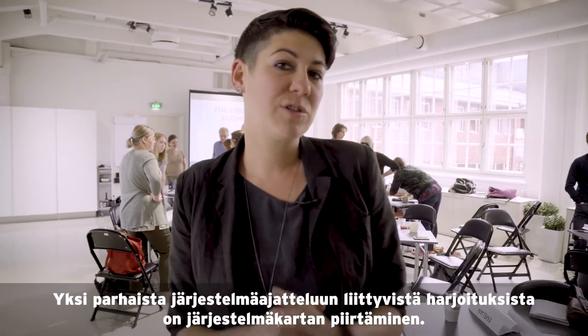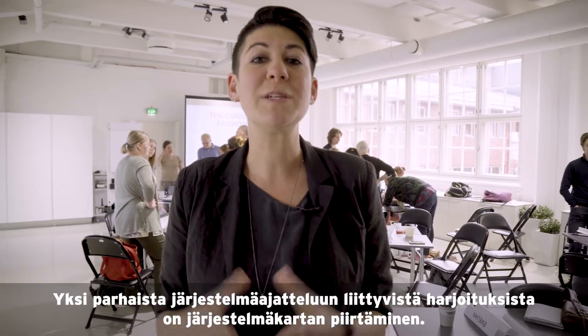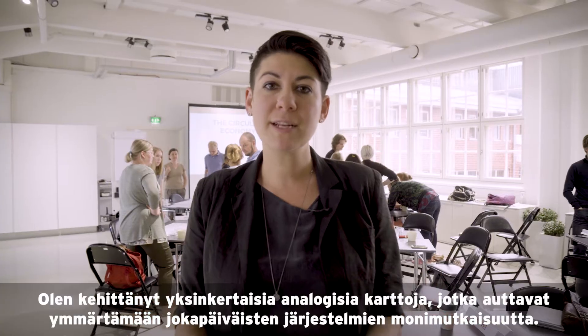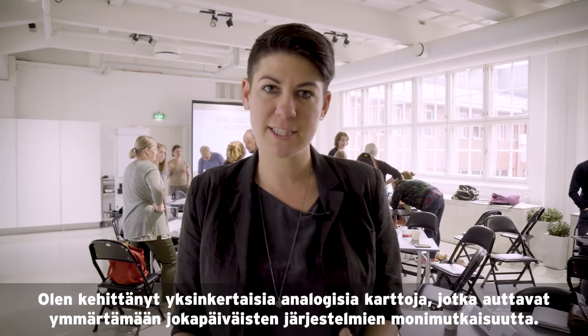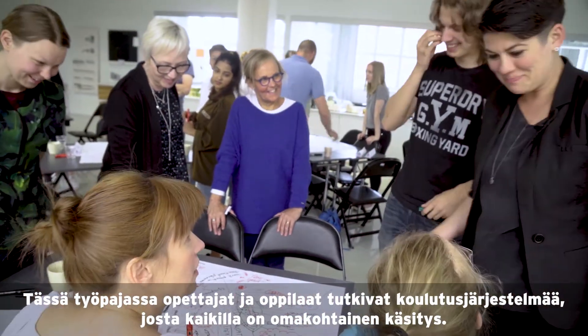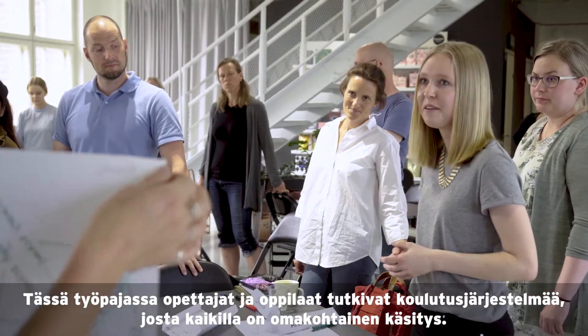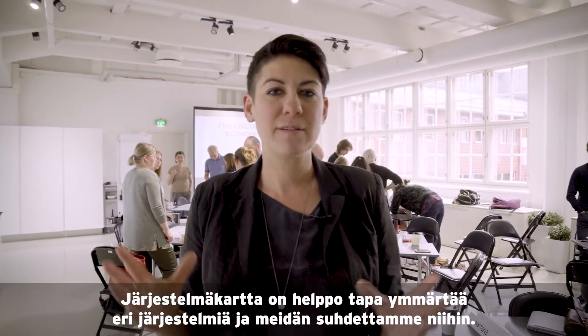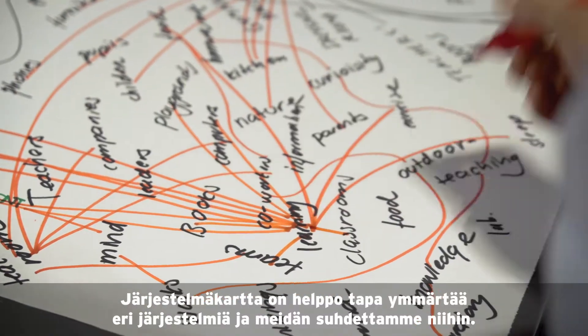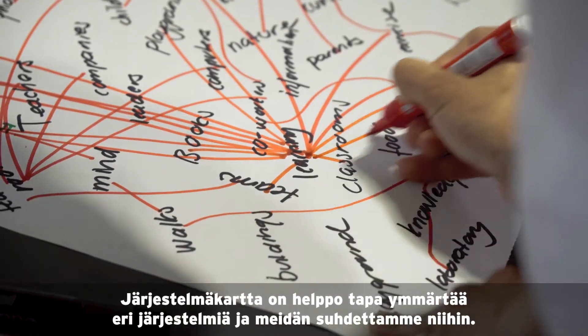One of the best activities to do to get people to think in systems is to do a systems map. I've developed some really simple analog maps that help anyone understand the complexity of an everyday system. In this case, our teachers and students are exploring the education system, something that we all have an intimate understanding of. A systems map is a really simple way to understand the dynamics and the relationships that we have with these systems and in between them.